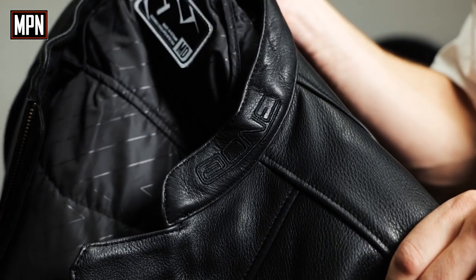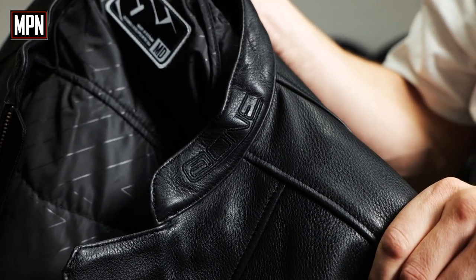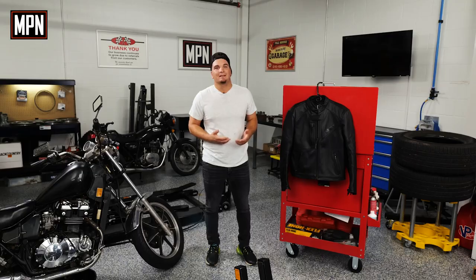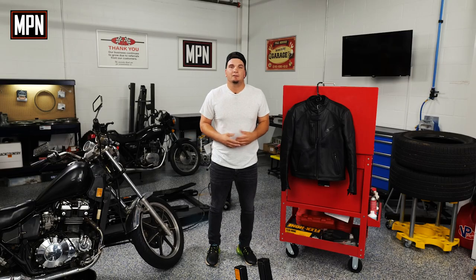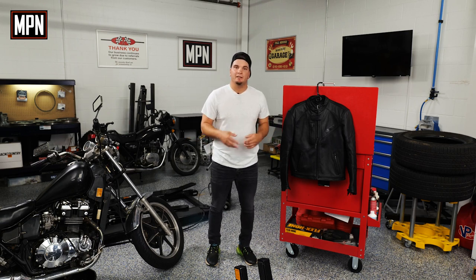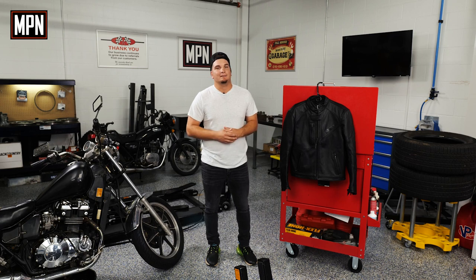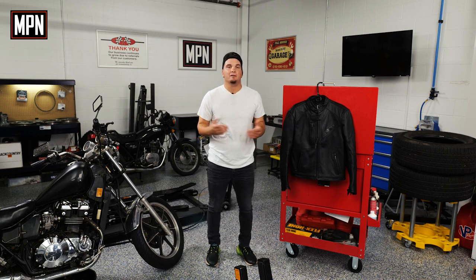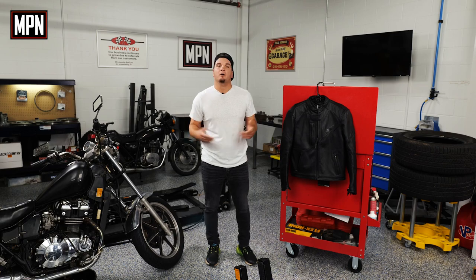Overall, the At One jacket is amazing. It does come with a $510 price tag, which for a jacket you can wear year-round is an amazing price point. So if you're in the market for some riding gear built for comfort, speed, and style, this At One jacket is a no-brainer. Thanks again for watching. My name is Kyle — make sure to keep an eye out for more honest product reviews.